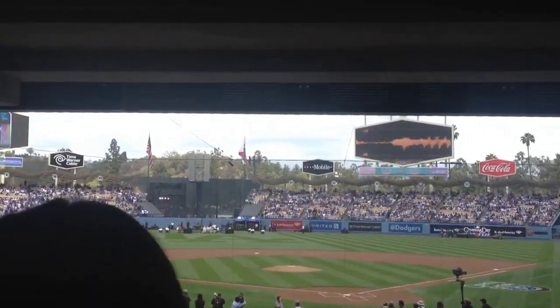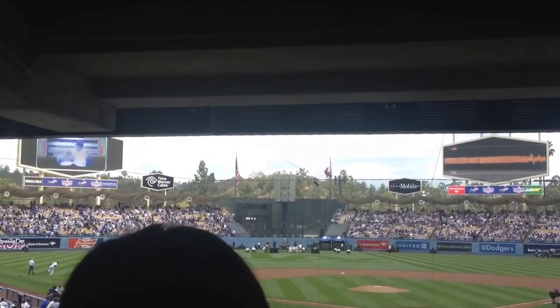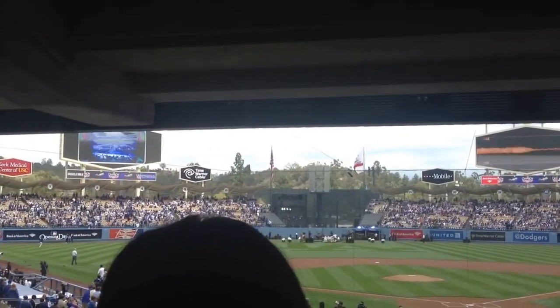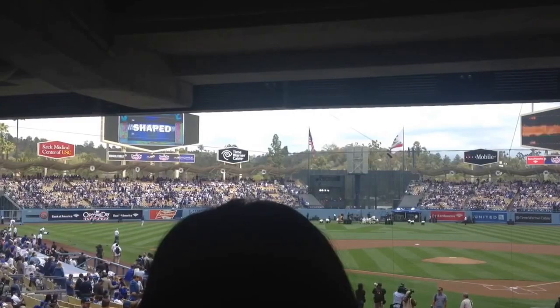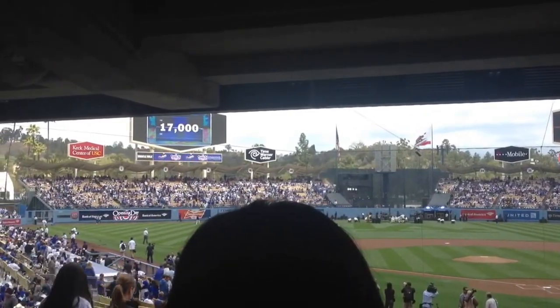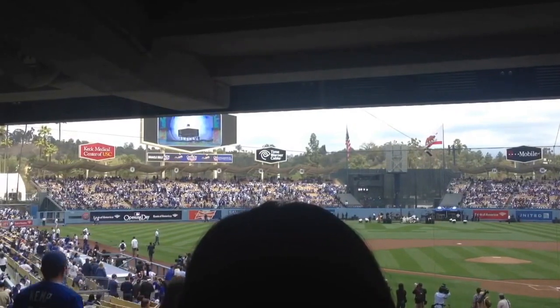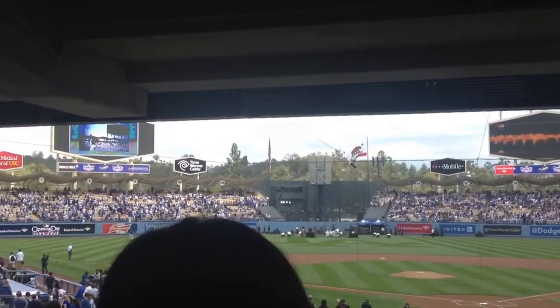When Dodger Stadium opened in 1962, baseball's newest shrine featured the world's largest scoreboards. The two hexagon-shaped displays were 75 feet by 34 feet and featured 17,000 lights. The right-field board was used as the scoreboard, while the left-field board was used for messages.